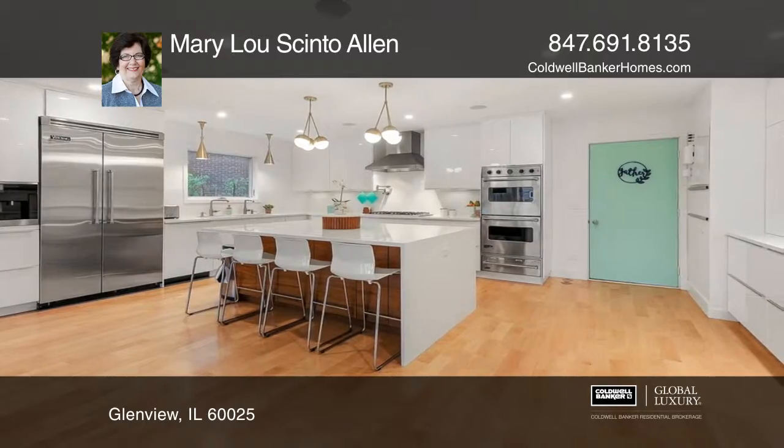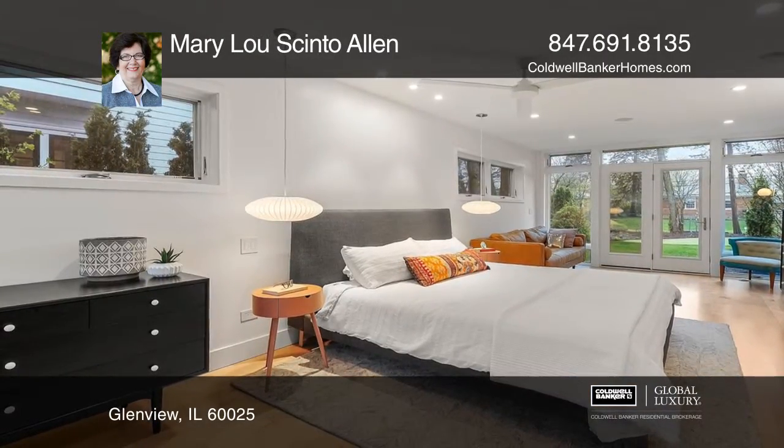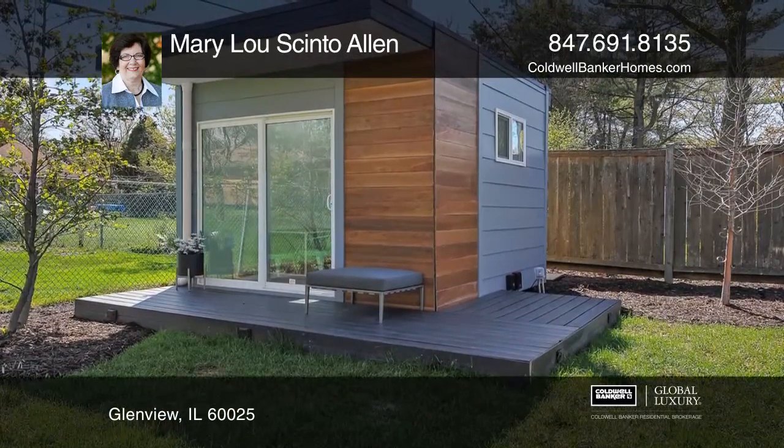This home boasts a floating staircase with an automatic skylight. This five-bedroom home has state-of-the-art features such as pre-wiring for a solar system, an Apple HomeKit, and a custom studio shed.